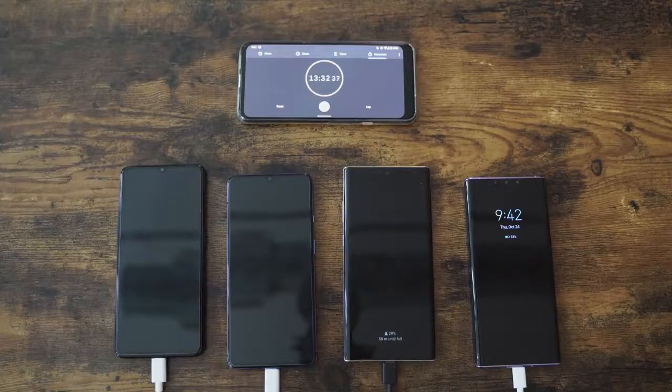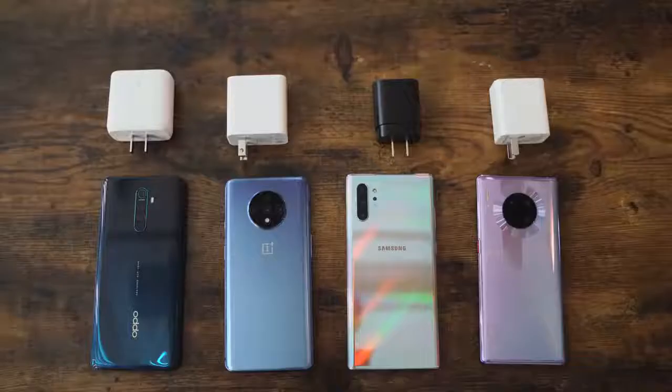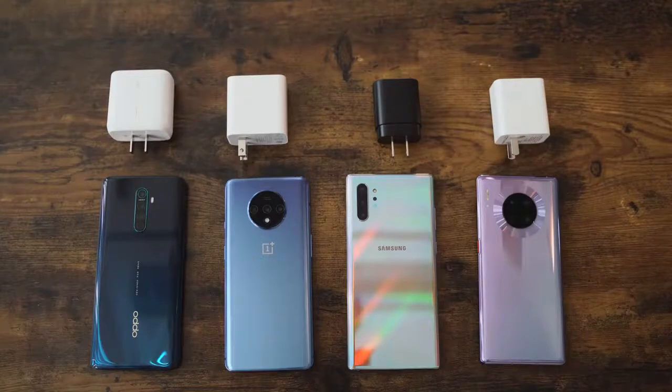When Oppo reached out and said, would you like to check out our smartphone that charges in 30 minutes, I was like yeah — who doesn't want a smartphone that charges that fast? But is it actually true? We're going to put this against the top smartphones in a battery charge speed test: the OnePlus 7T, the Galaxy Note 10+, and the Huawei Mate 30 Pro.